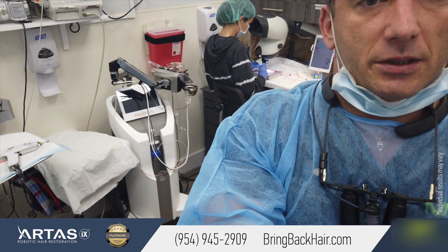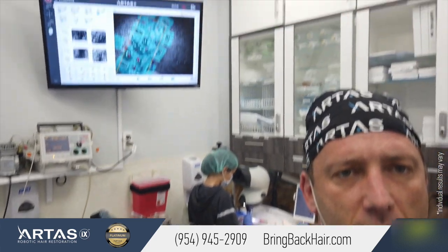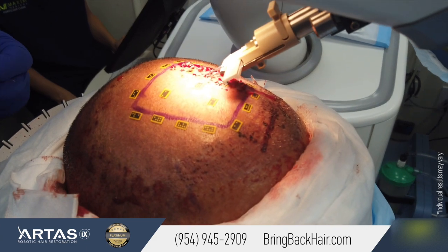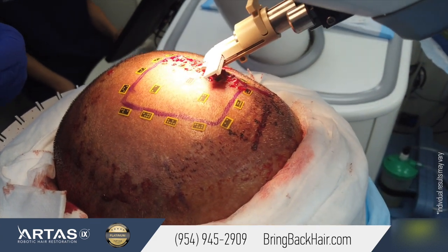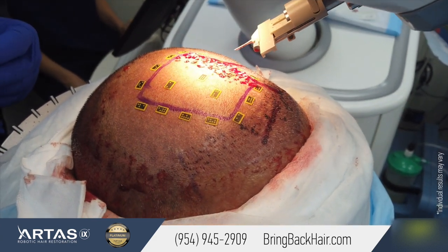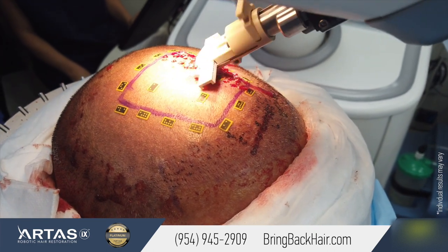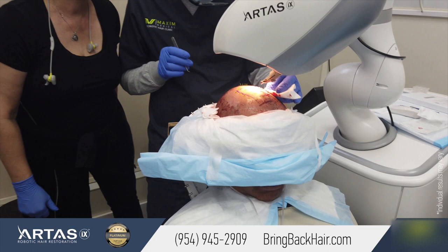We're currently in the third stage of the procedure and the robotic implantation is very nice. I can show it on the screen right there. The robot places grafts individually instead of the technician, so there's very minimal impact on the graft itself.